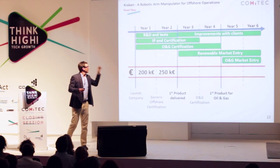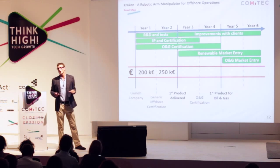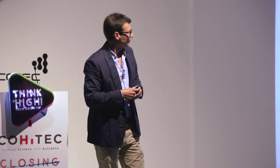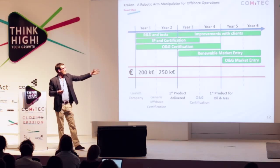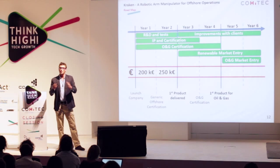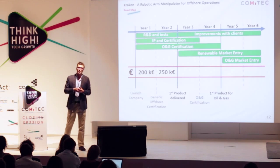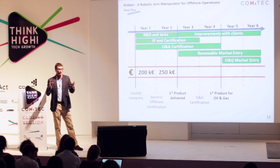How are we going to get there? Our focus for the first two years will be research and development as well as validation. At the end of those two years, we expect to make our first sale to the renewable energy sector. The next two years will build on that experience and attain the certification needed to enter oil and gas. Further on, we hope to scale up the Kraken to compete with other arms in the work class sector.